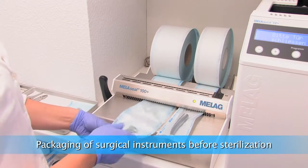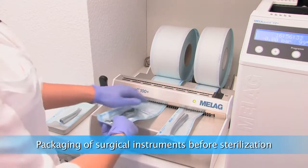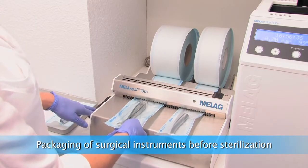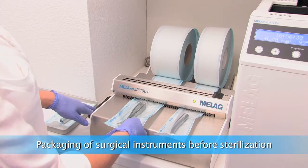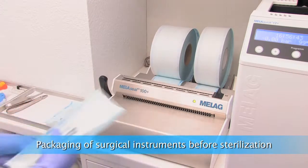After disinfection, surgical instruments are going to be sterilized. Sterile packaging is necessary to avoid recontamination during storage. The Milla seal unit is an important part in the infection control procedure.